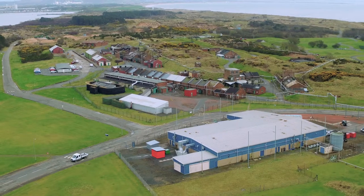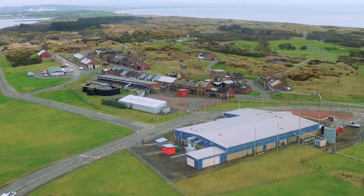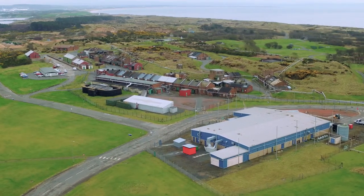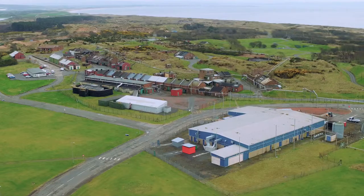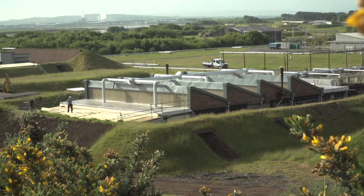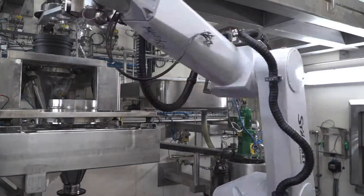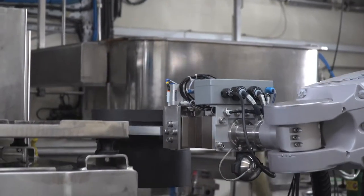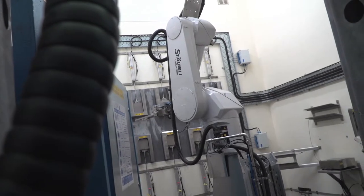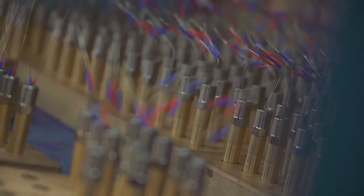Chemring Energetics UK is part of the Chemring Group, a global business which specialises in the manufacture of high technology products for the aerospace, defence and security markets. At its site at Ardeer in Scotland, state-of-the-art production processes have been developed after major investment, but there's also an appreciation that some tried and tested methods continue to deliver the highest standards in performance and safety.